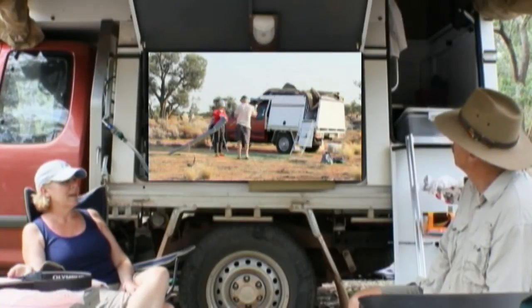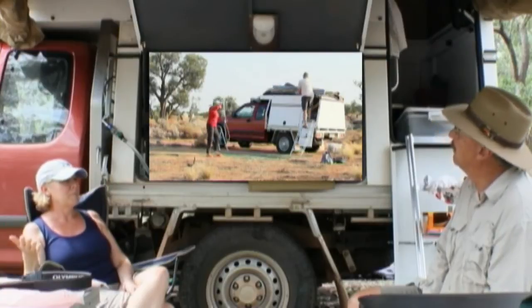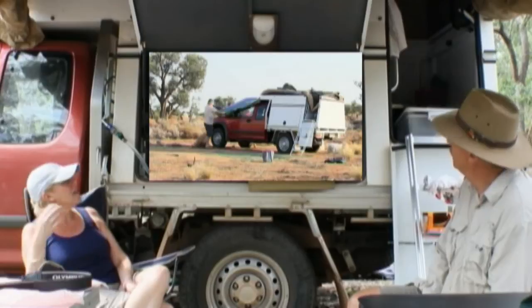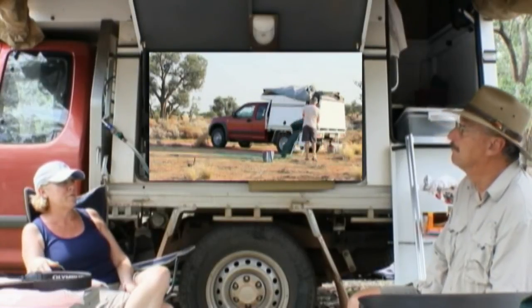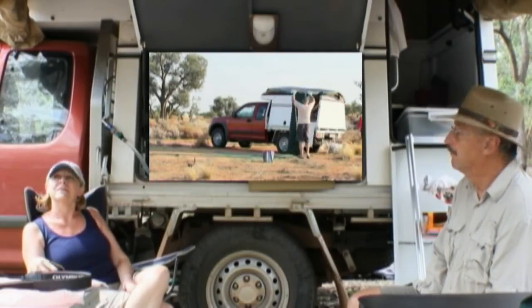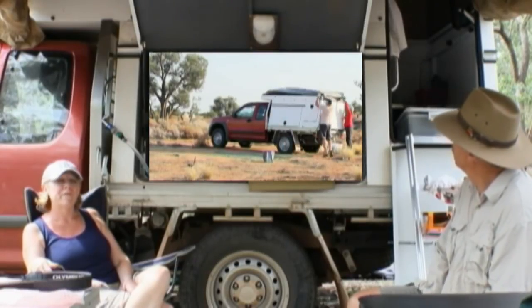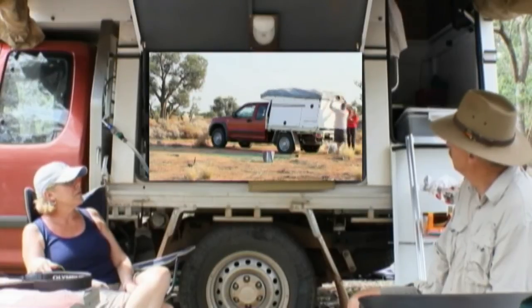We've been out 21 days now. It's been up and down 21 times and it looks as good as new. Not a scrap of dust inside — very, very impressed with that. They've done very, very well. We are very, very impressed.